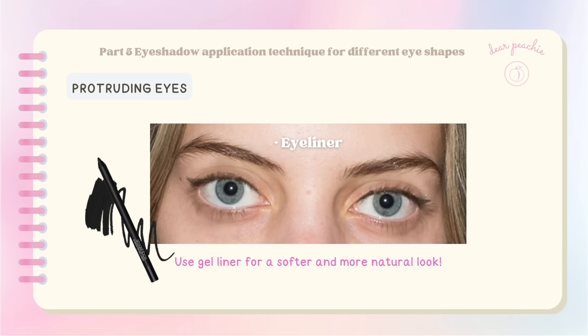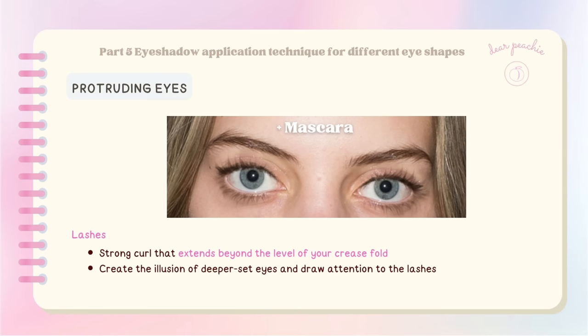Using a gel liner is a great choice as it provides a softer and more natural look compared to liquid or pencil liners. Opt for lashes with a strong curl that extends beyond the level of your crease fold — this creates the illusion of deeper-set eyes and draws attention to the lashes, giving a more balanced and defined look to your overall eye makeup.